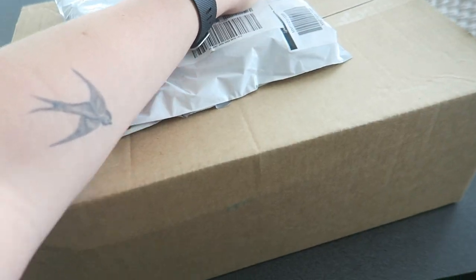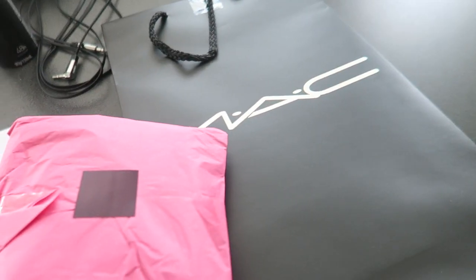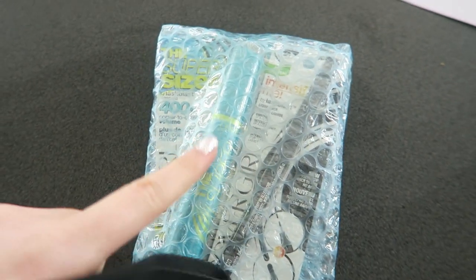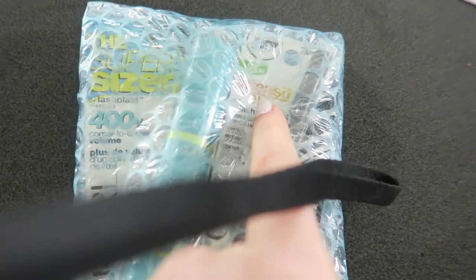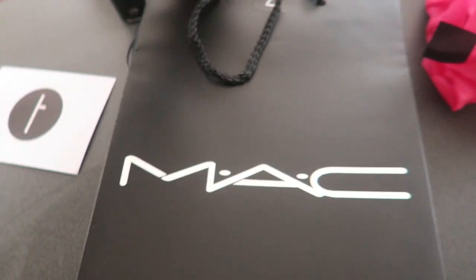Whoa, that's very very berry-ish! Got a couple of packages here too, so I'll show you what's inside. So we've got two things here - we have the super-sized lash blouse, which I've heard amazing things about, and the Intensify Me Eyeliner by Covergirl, and in the MAC bag...